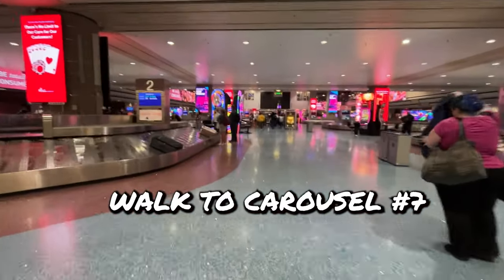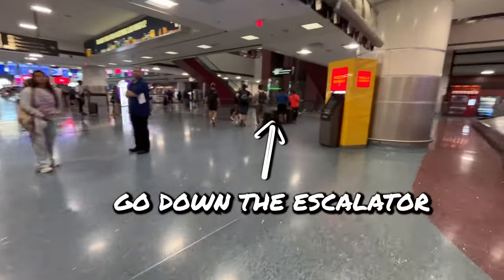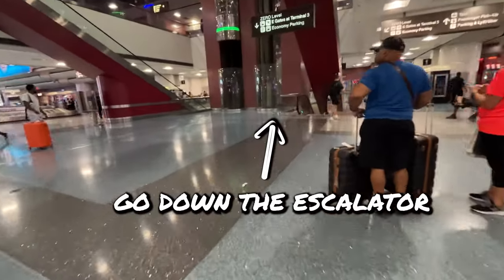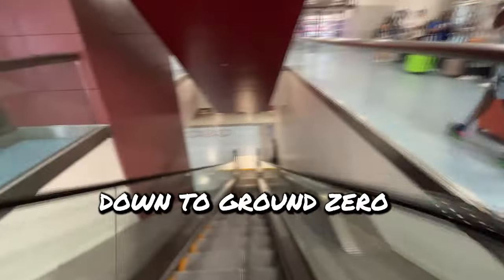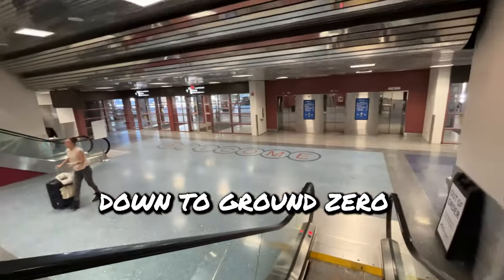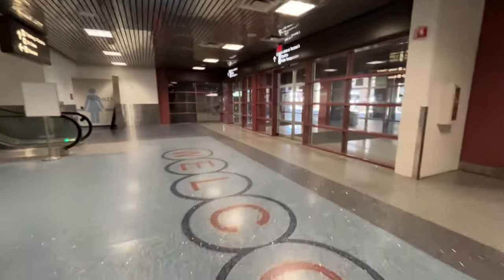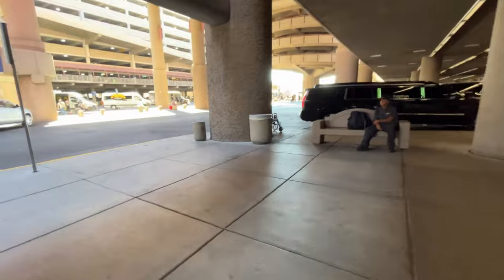Walk to Carousel 7. When you get to Carousel 7, you will see some escalators and you're going to go down the escalator. Take that down to Ground Zero. You can go with the door on the right — I'm just being silly and going out the door on the left. Once you go out the doors, you're going to go towards the right, and then you will see the bus terminal.